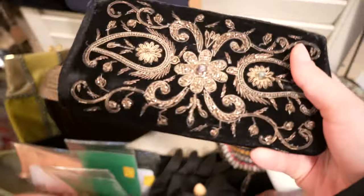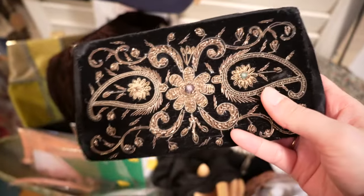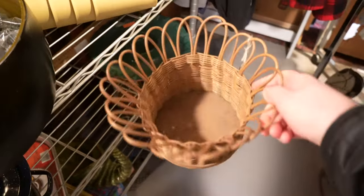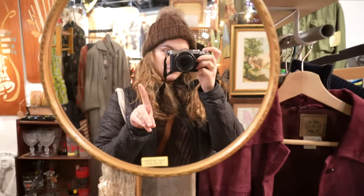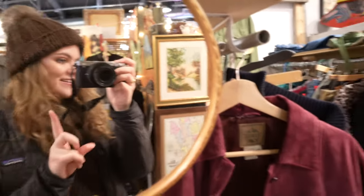I also saw this really pretty beaded purse but did not get it this time. Surprisingly I don't get many baskets, but I thought this one was really pretty and unique.